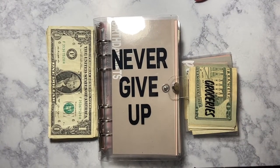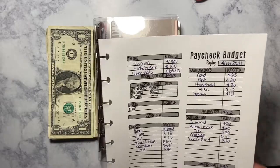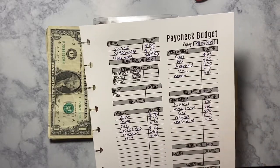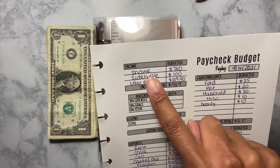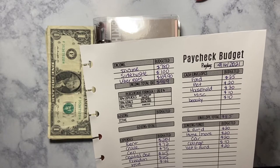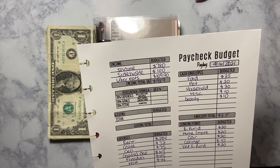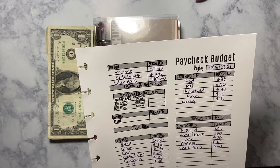Hey guys, welcome back to another video! Today's video is going to be my cash stuffing, sinking fund stuffing, and paycheck number two budget for April 16, 2021. I wrote everything out already because I didn't want to make this video long. My income is $780, my side hustle was $100, and my Uber Eats was $109.90, which makes it $989.